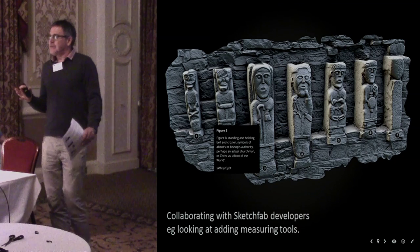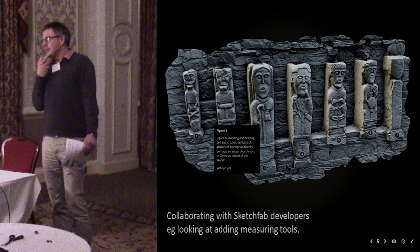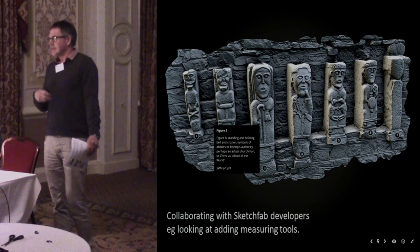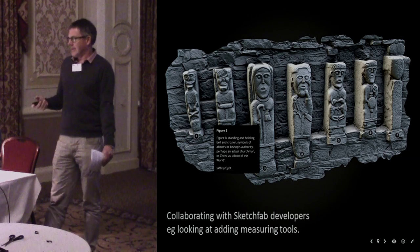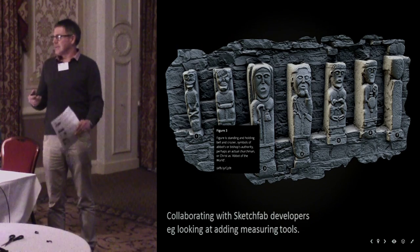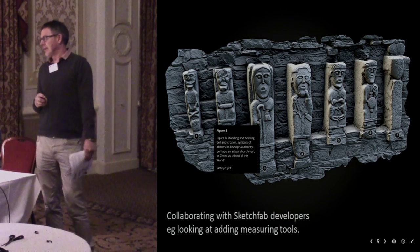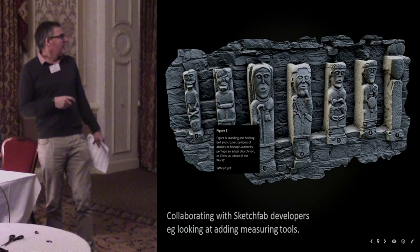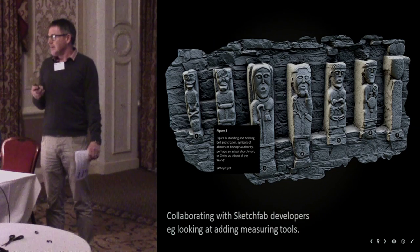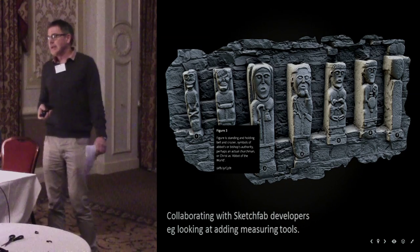Sketchfab is quite fluid — it's being developed as it goes along, and the people operating Sketchfab have been in quite close contact with the Discovery Programme. They like the material we're putting up there. We've given them feedback, and one of the things we're trying to get them to add is the ability to measure — to take measurements and values from the models. They're a bit scaleless at the moment, and it would be really nice if people could measure things. We're also adding hotspots so users can click on numbers in the model and bring up menus with more information about what they're seeing.